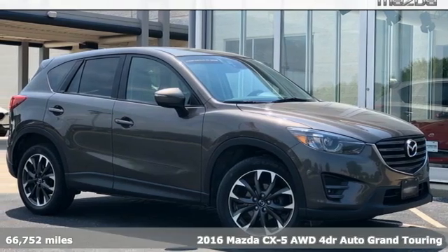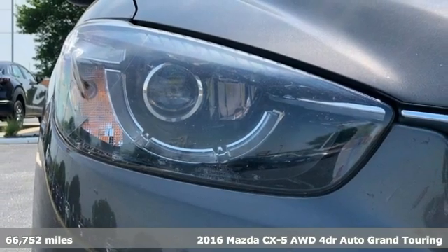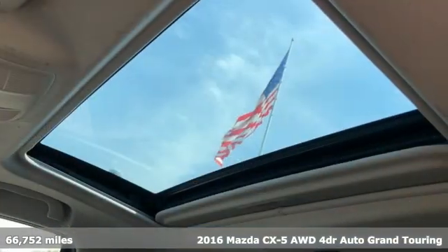It's a 2016 Mazda CX-5. For all the things that drive you, there's Mazda, and it comes with all the amenities you need.